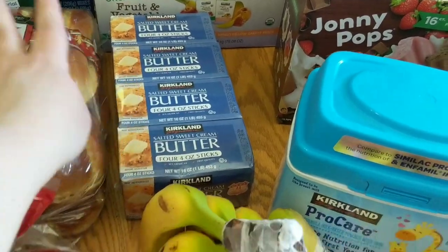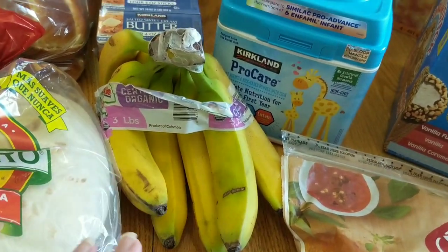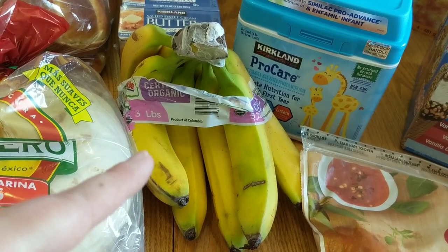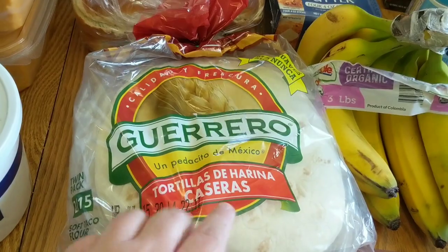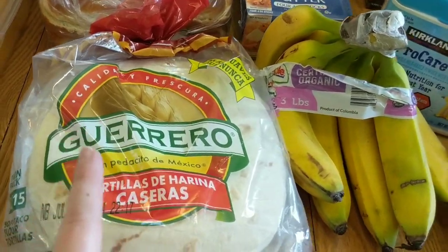We got some more butter just to have on hand. I got some bananas — these ones are looking a little sad, but that's okay because I plan to freeze about half of them sliced up to put in smoothies. My kids just really like to eat frozen banana circles, as they call them. We also picked up some of the tortillas — this is a pretty much every-time purchase for us, we really like them.